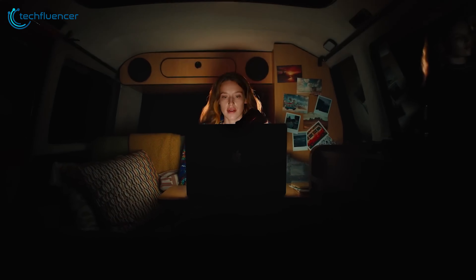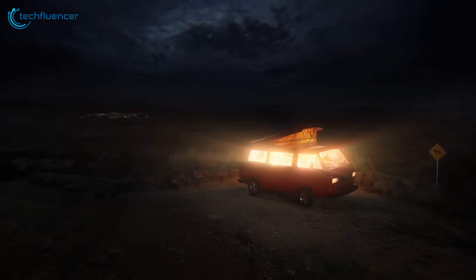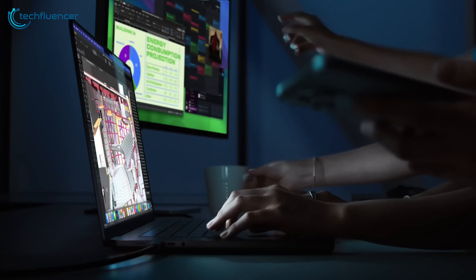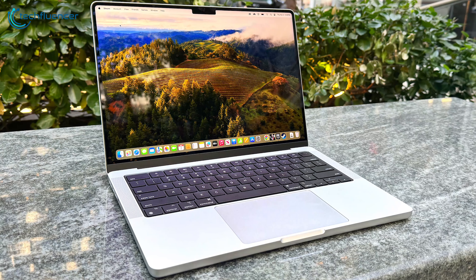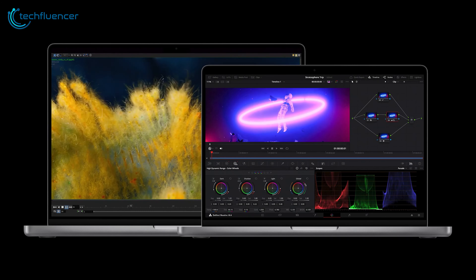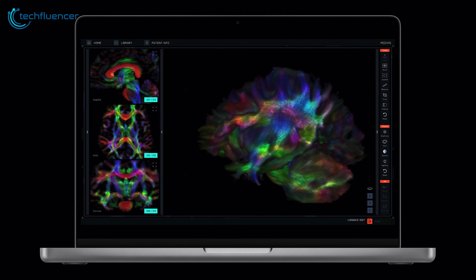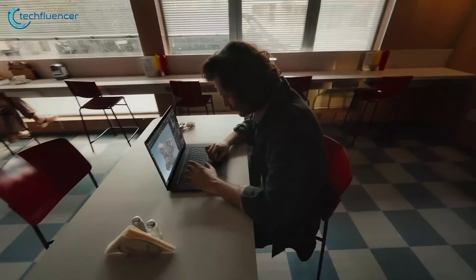The M3 MacBook Pro's Liquid Retina XDR display, powered by Mini-LED technology, delivers unparalleled brightness and exceptional color accuracy. The higher resolutions — 3024 by 1964 for the 14.2-inch and 3456 by 2234 for the 16.2-inch — coupled with HDR support make it ideal for color-critical applications such as photography, video editing, and graphic design. ProMotion technology also ensures smooth motion and a responsive experience.